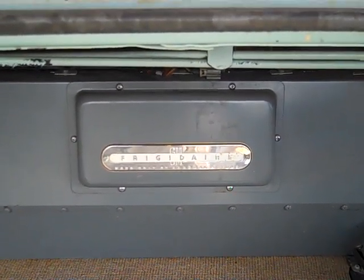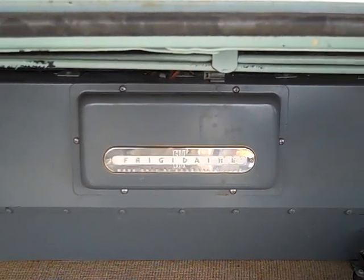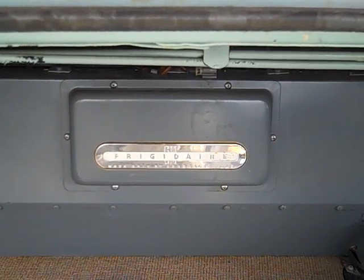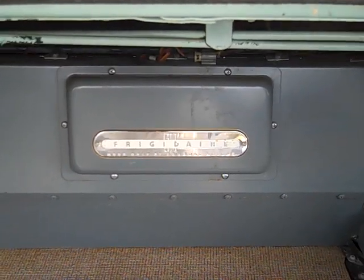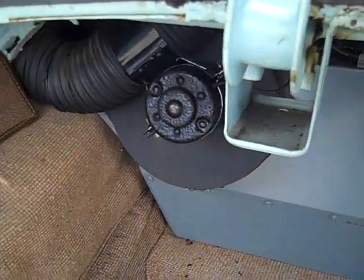I'm starting in the trunk first because this is where the finished product — cooled, dehumidified air — is pumped into the passenger compartment on either side by two fans.